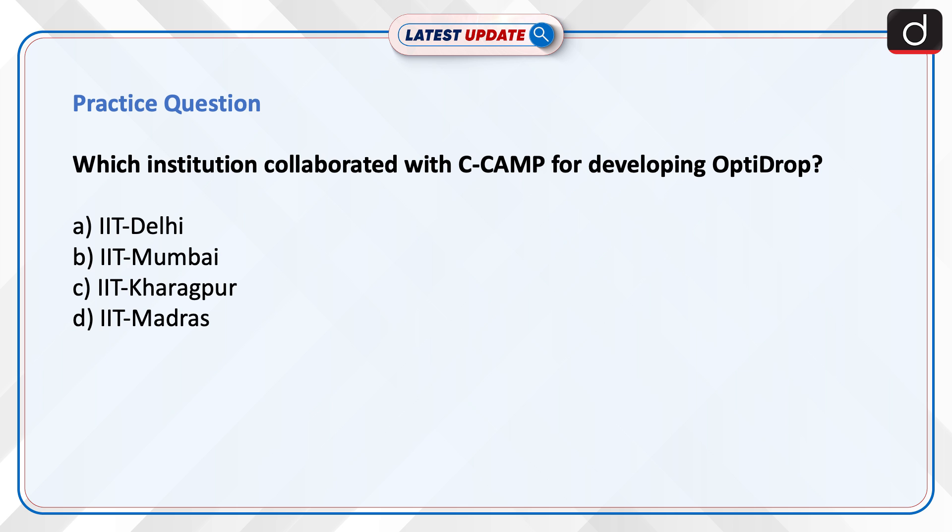Now is the time to test your knowledge. Which institution collaborated with C-CAMP for developing OptiDrop? IIT Delhi, IIT Mumbai, IIT Kharagpur, or IIT Madras? Send the answer to this question in the comment section.